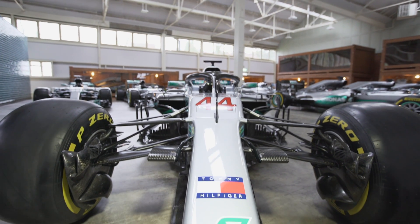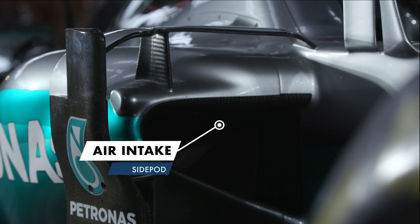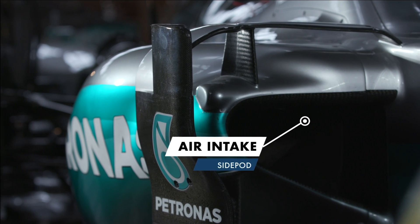The side pods are an important part in packaging the car as tightly as possible, housing the radiators and manifolds compactly to minimize drag as much as possible. The main radiator inlets are positioned either side of the car and must accept enough air to provide sufficient cooling to the power unit. Otherwise the engine and its other components are liable to overheat, losing performance and potentially risking failure.